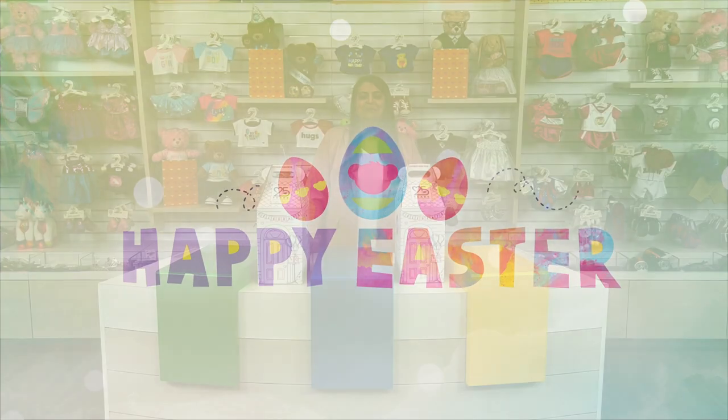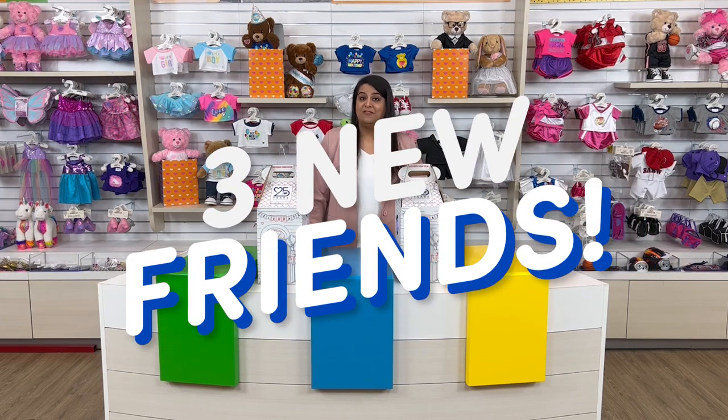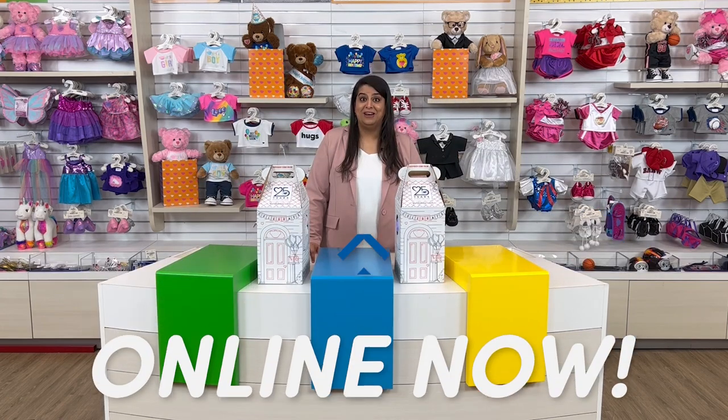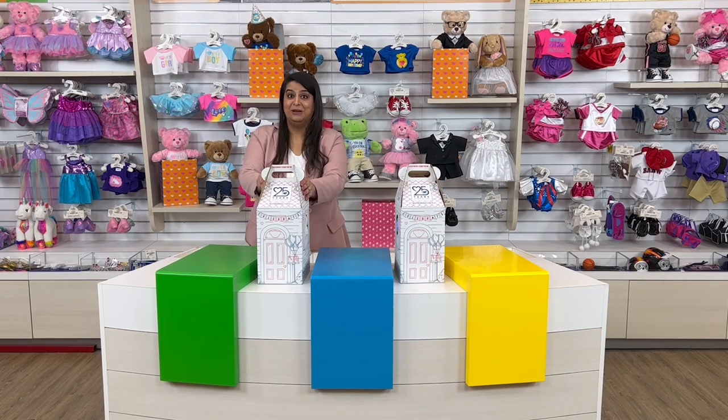Welcome to Build-A-Bear Live! I'm Anjali and I'm so excited to reveal the newest furry friends for the Easter gifting season. Today we're unboxing three brand new, never before seen furry friends that are available online right now. Are you ready? Let's dive right in and check out who's in the first condo.